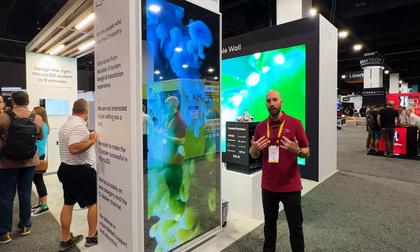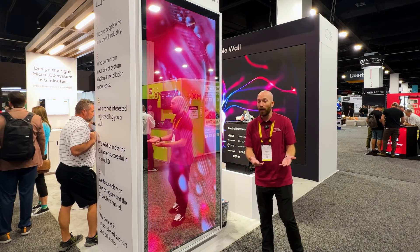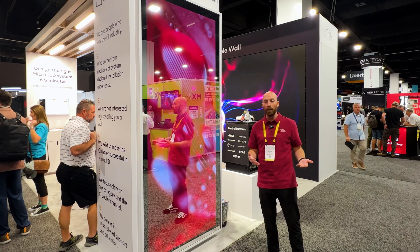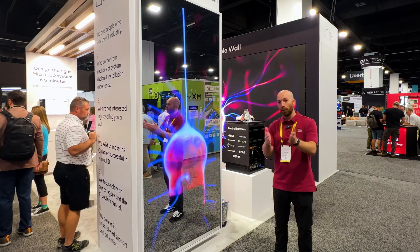It's only with our suite of design tools and our process that integrators will be able to do that. Find us at justvideowalls.com. We're also on Instagram, Facebook, and LinkedIn at slash Just Video Walls. We'll help you connect with one of our dealers so you can get an experience like this in your home.